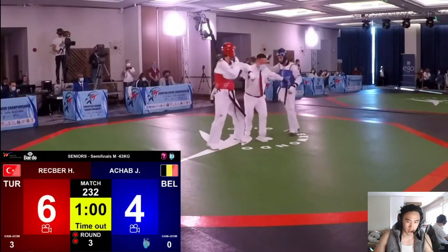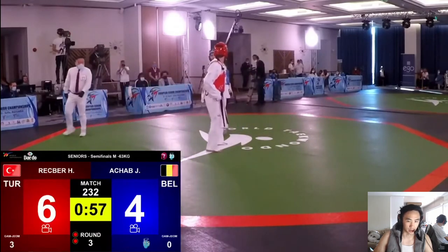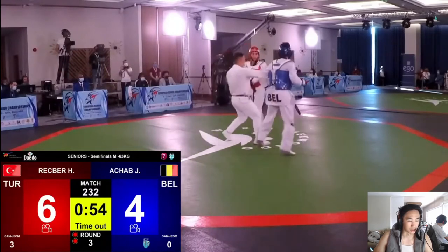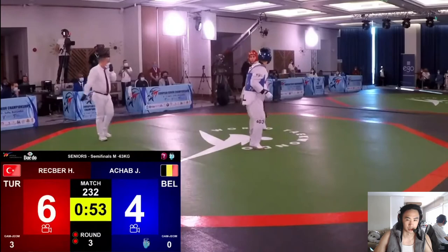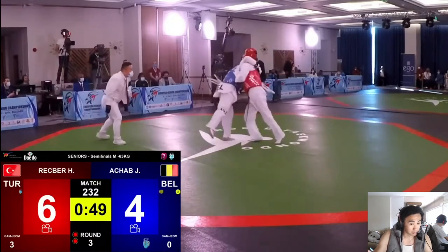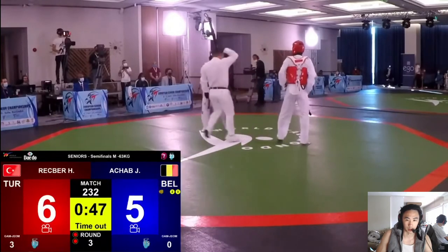Turkey is really good at getting foot position in the clinch before Achab does — he's usually set and grounded before Achab gets set, which is why he's able to move him around more. Achab is trying to catch his balance. Good punch left leg by Rekber right away.